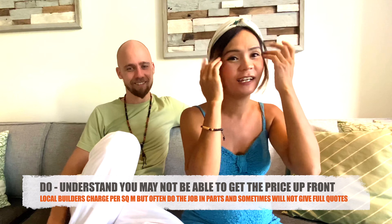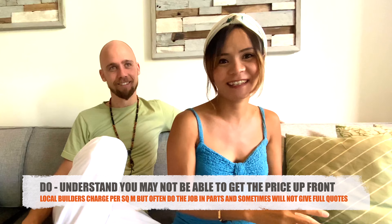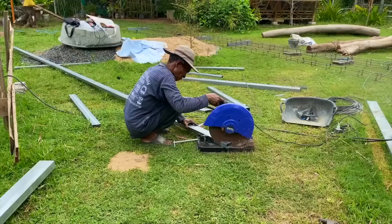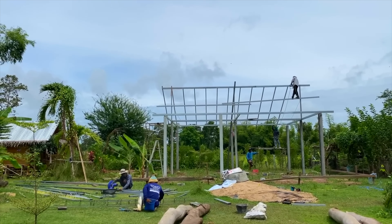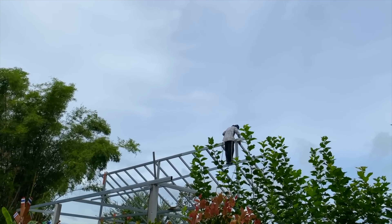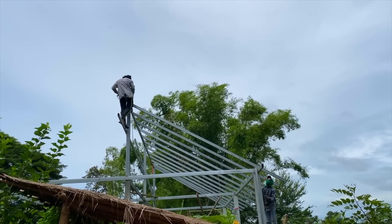Do number one: understand that a local builder will not give you the price of the whole house upfront. They finish part by part and then tell you the price. No matter how many times I asked for a quote on the walls, they'd say 'we don't know' — and then you just get the bill. But you're never surprised because you trust your builders. Big companies work differently, calculating per square meter.